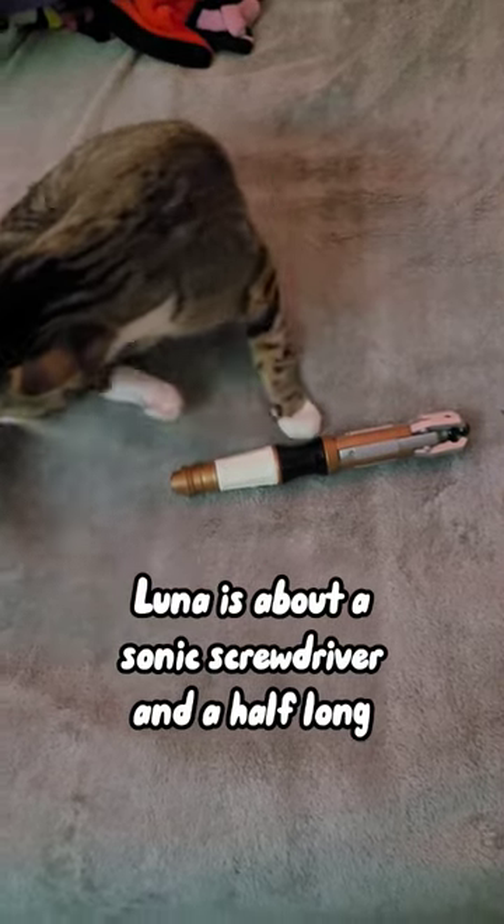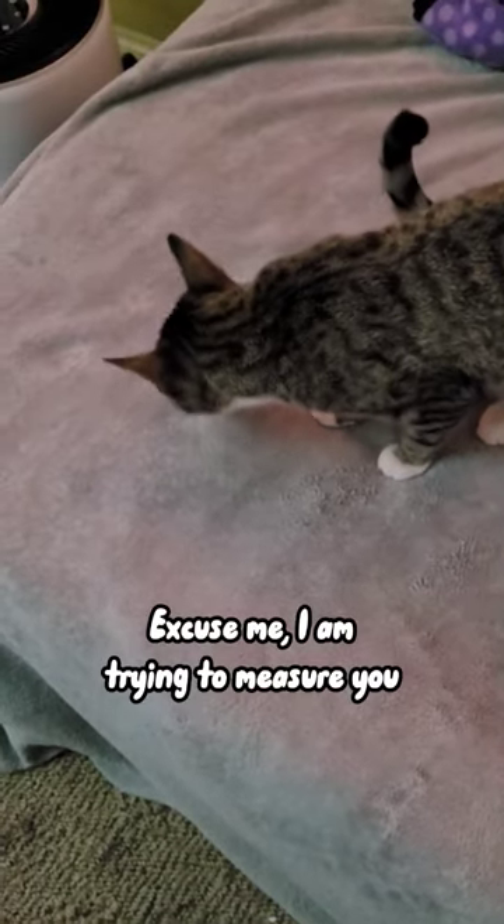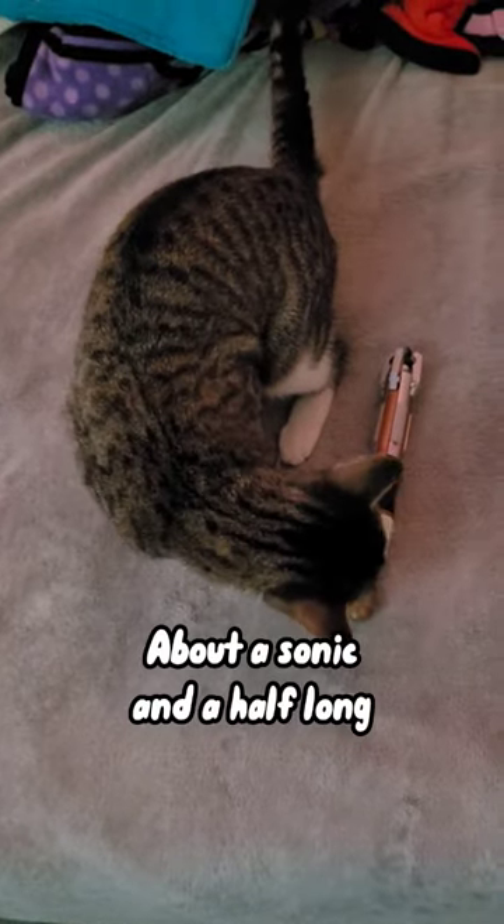Luna is about a sonic screwdriver and a half long. Excuse me, I'm trying to measure you. About a sonic and a half long.